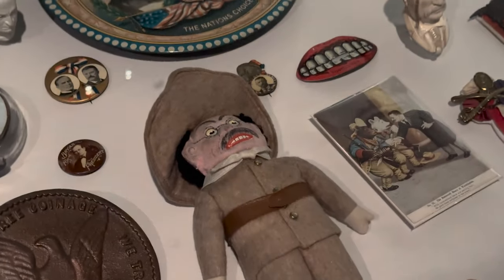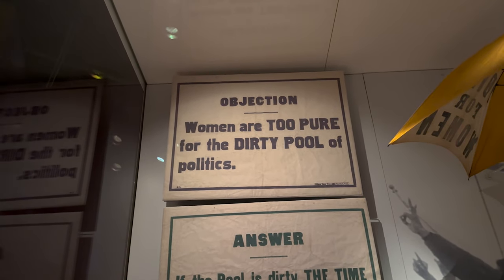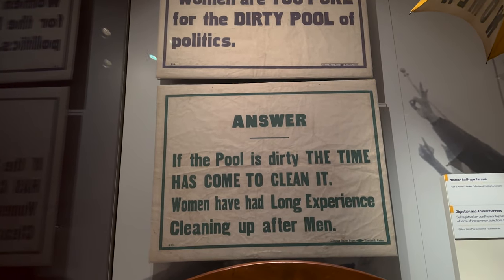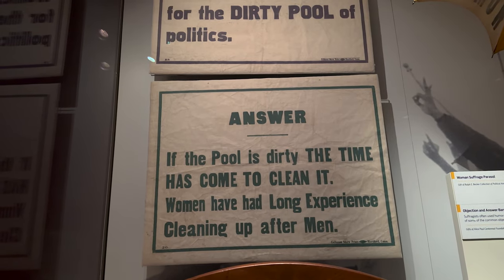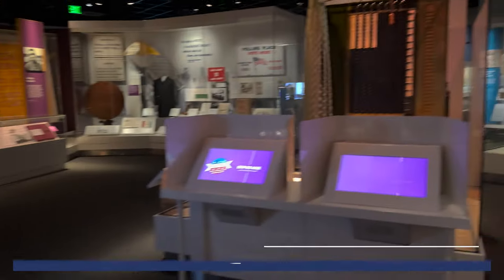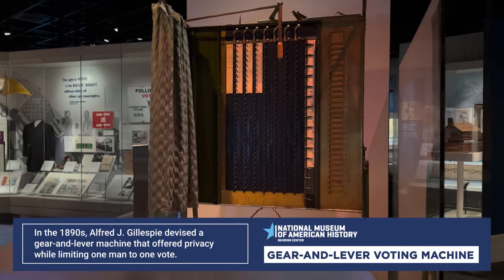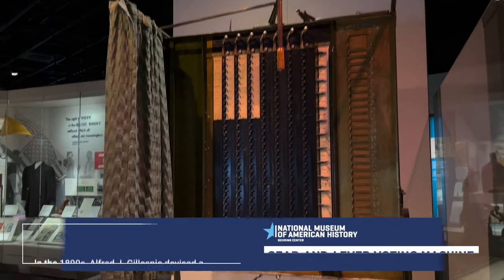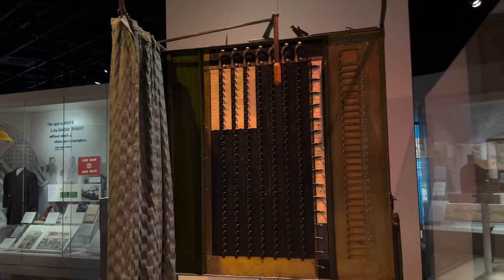Also this doll — it says 'Objection: Women are too pure for the dirty pool of politics.' But the answer? 'If the pool is dirty, the time has come to clean it. Women have had long experience cleaning up after men.' This is the old ballot area. Oh my gosh, that's so complicated. I would get nervous getting in there. Like, what button do I punch? That's crazy.